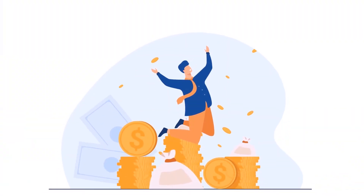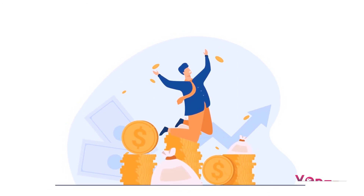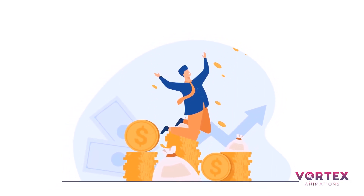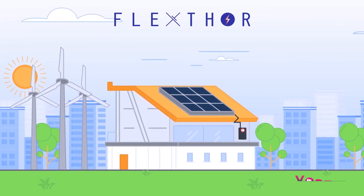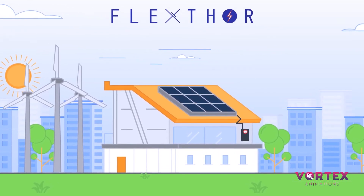This gives prosumers an extra source of money, helps in faster payback, and increases investment return. FlexThor is the ultimate solution and the future of solar plus battery storage systems.